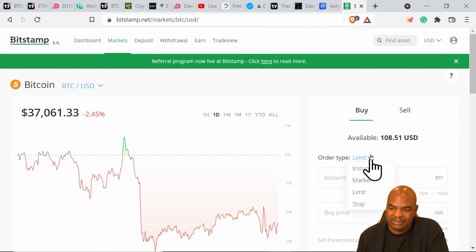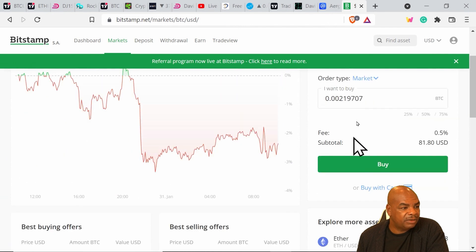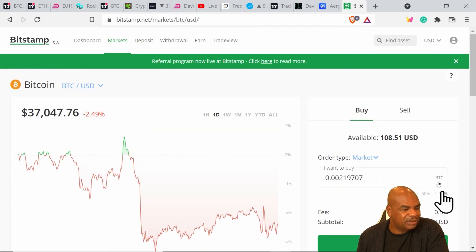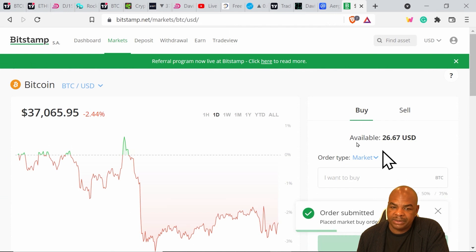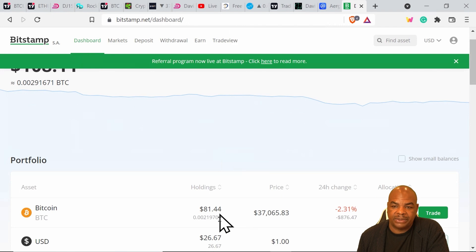I'm going to place a market order — same as Instant — to buy back. I'll buy with everything I have. Unfortunately I can only see a 75% option, not a 100% option, which is a downfall of Bitstamp — there's no clear way to spend all your cash at once. I'll hit 75% and place the buy order. There it is — I've purchased about $80 worth of Bitcoin. Heading back to my dashboard, I can see the Bitcoin is there: $80 worth, purchased.